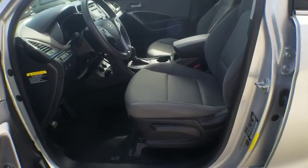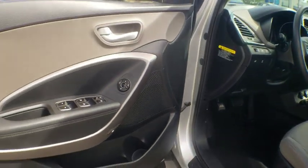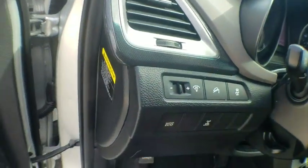Power windows, security system, CD player, tachometer, overhead console, remote keyless entry, panic alarm, brake assist, rear window wiper, driver vanity mirror, front reading lamp, tilt steering wheel.